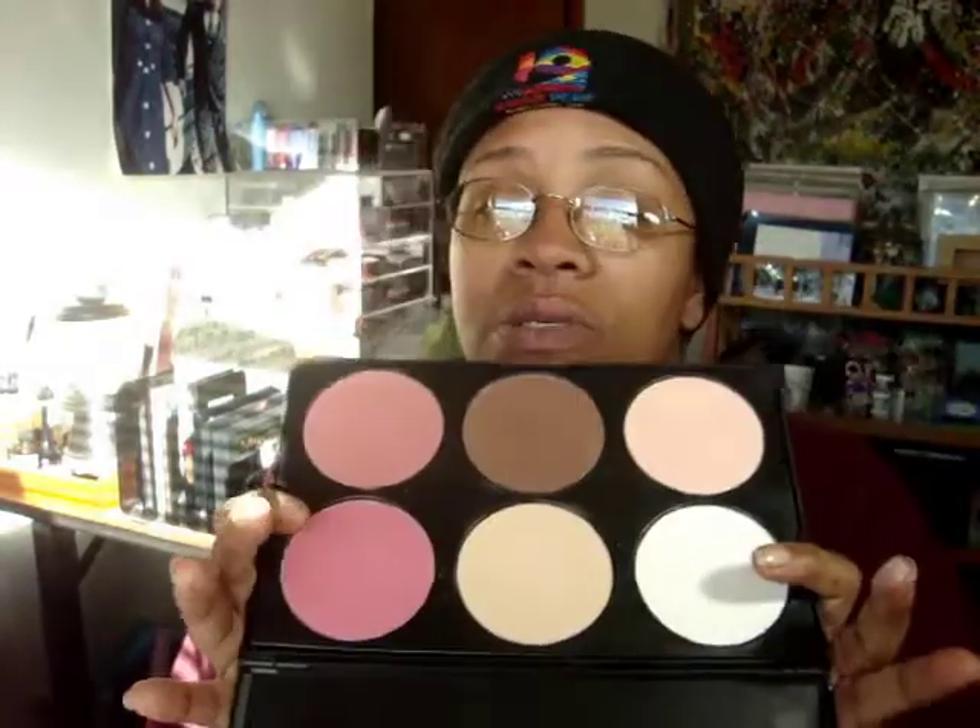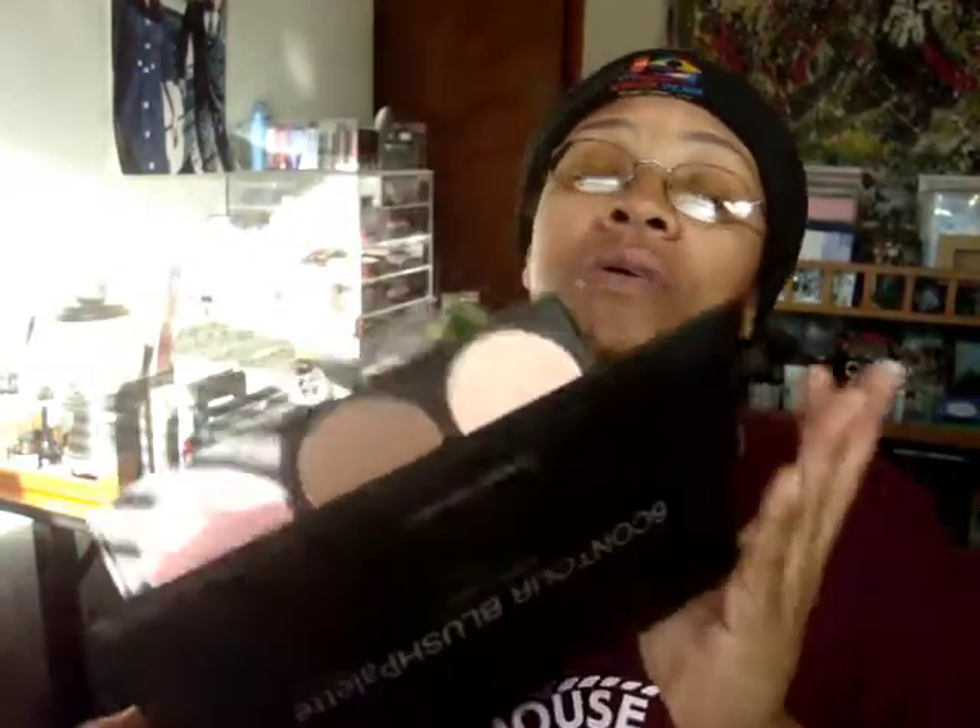The last product is my six-color contour blush palette from Coastal Scents. I don't use this one, this one, this one, and this one — but this contour color right here, yes, and these two blushes are beautiful so I will be using these. I love this palette, I just don't reach for it, so this is an effort to use up my products.